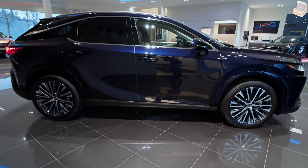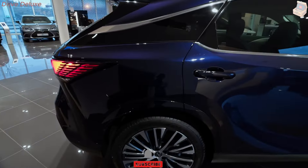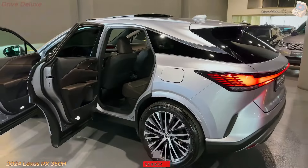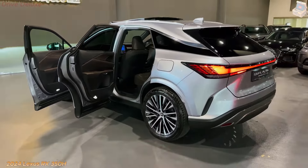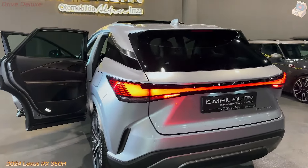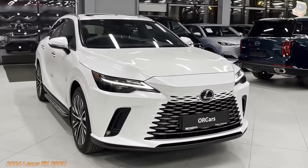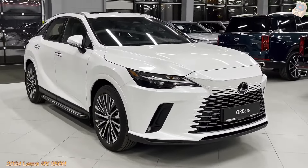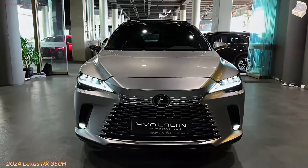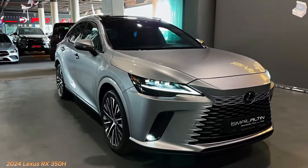The 2024 Lexus RX 350h is a work of art of extravagance and productivity. It imprints another time for luxury SUVs by consolidating the brand's unique refinement with cutting-edge hybrid innovation. Lexus has forever been inseparable from refinement, and the RX 350h is no exemption, offering a tempting mix of luxury, comfort, and advancement.